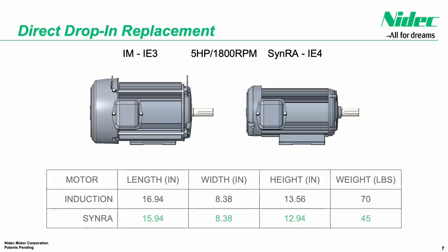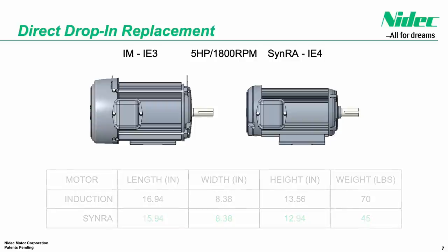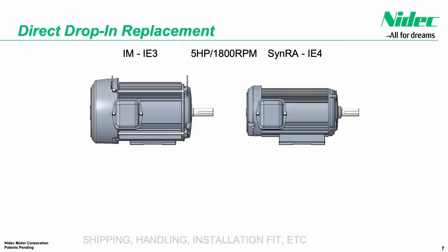In this case, a 25-pound reduction, or 35 percent lower weight, means reduced shipping and handling costs and smaller fixturing requirements for motor installation, further improving the benefits of a SINRA motor compared to induction.